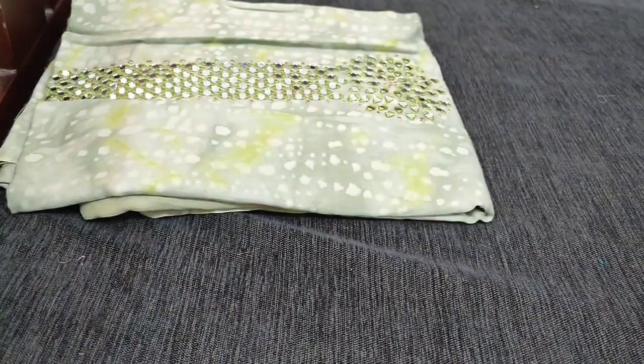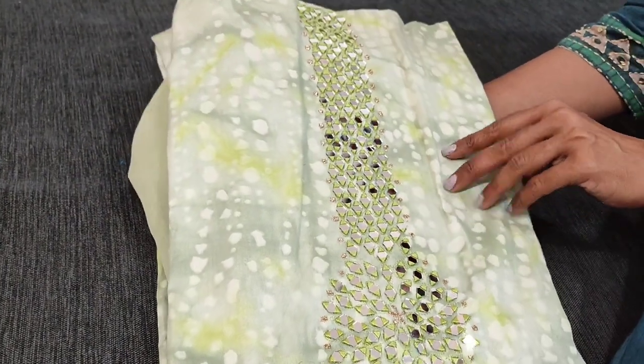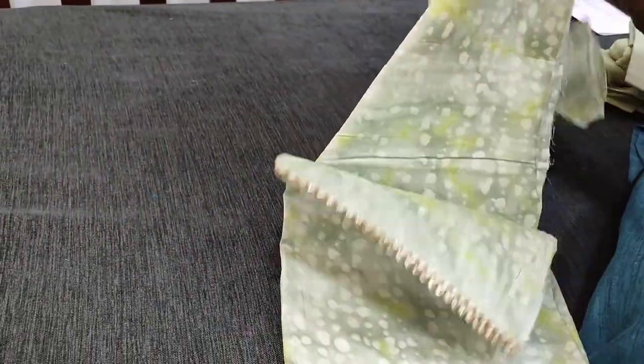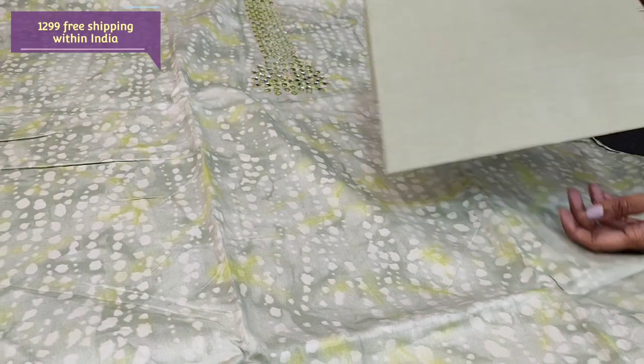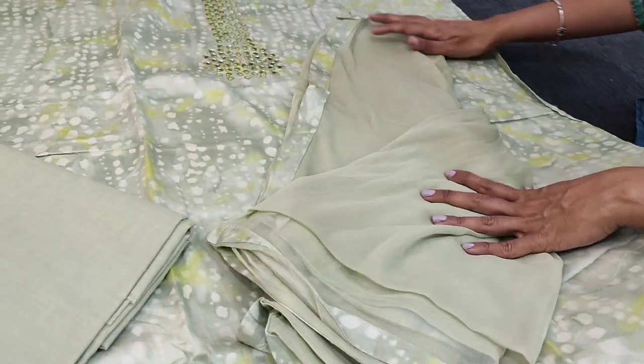Let us see the next design — the fabric is satin cotton, a very soft smooth printed cotton material. The yoke is highlighted with real mirror work in a pastel green shade. Lining is needed and we have a matching cotton bottom with a simple plain chiffon dupatta with tapings. Cost is ₹1299. We hope you liked today's collection. Thanks for watching our video — have a great day and stay safe.